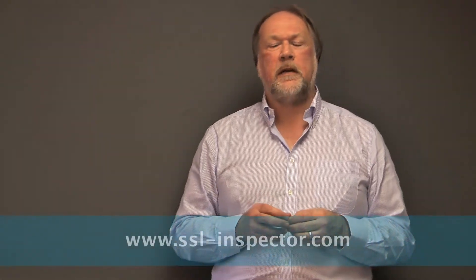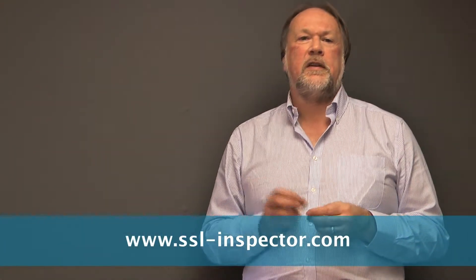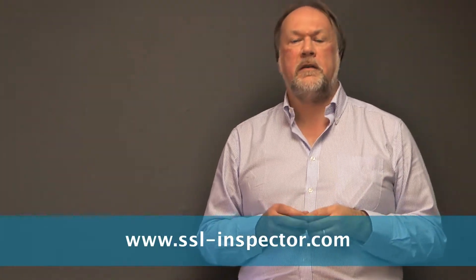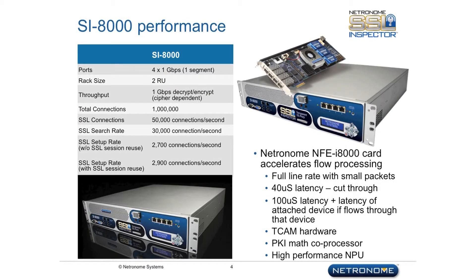Thank you for joining us today. For more information on the SSL Inspector Appliance, please visit us at www.ssl-inspector.com.